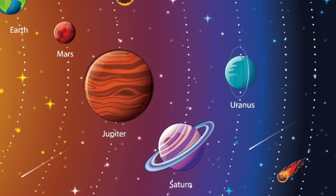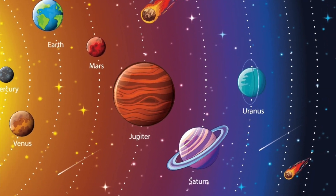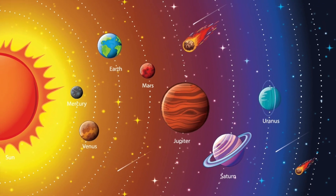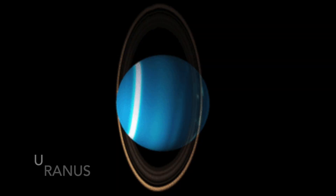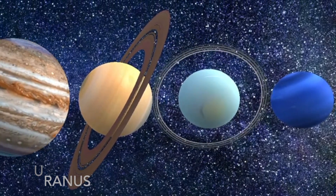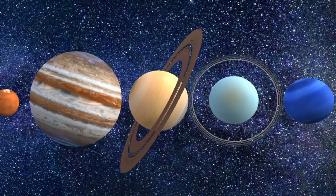Uranus is the coldest planet in the solar system. Uranus is the only planet that spins on its side. It is believed that this was caused by a collision in the distant past. Like Venus, Uranus also spins in the opposite direction than the other planets in the solar system.